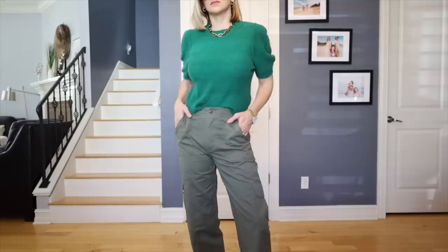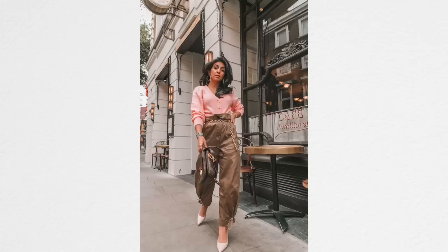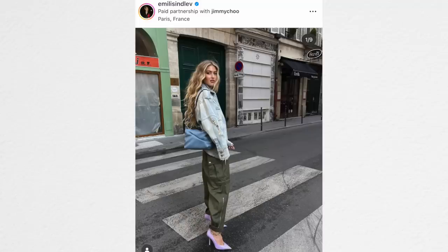Let me know what you think — do you like cargo pants? I know whenever I mentioned this in a video a long time ago, a lot of you were like, I love cargo pants, I can't wait for this, it's going to be amazing. So let me know what you think about cargo pants, and if you have been wearing them, what are you wearing them with? I always love to know how you're styling things.